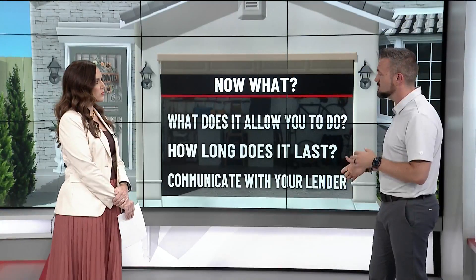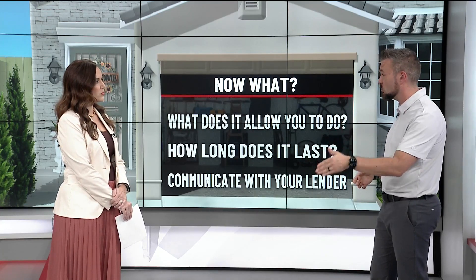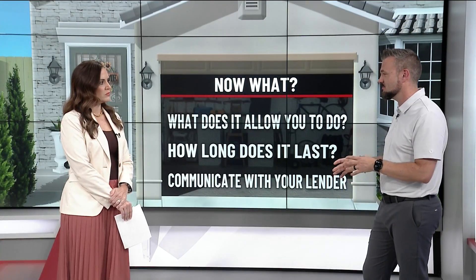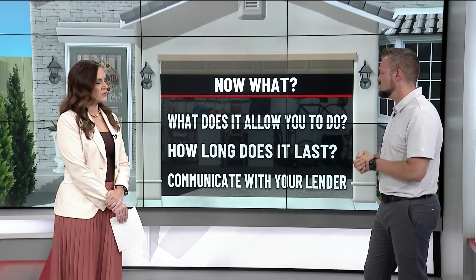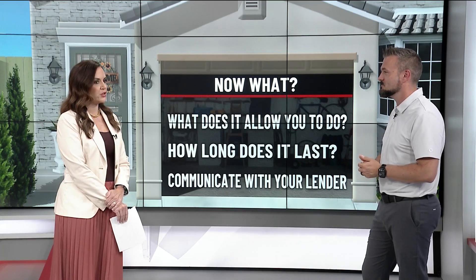A true pre-approval is generally good for about 120 days, because a credit report is good for 120 days. But I always tell clients: if something changes with your income, your expenses, or your assets, it's going to change things. Communicate with your lender to make sure there aren't any surprises. There is no such thing as over-communicating. Make sure you're asking those questions anytime you're considering making any financial adjustments.